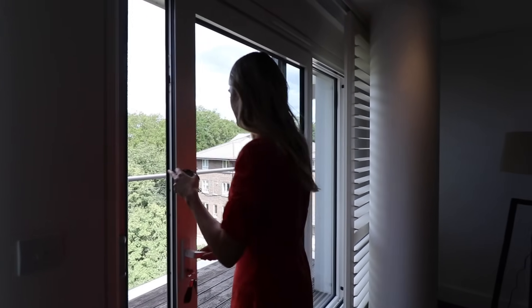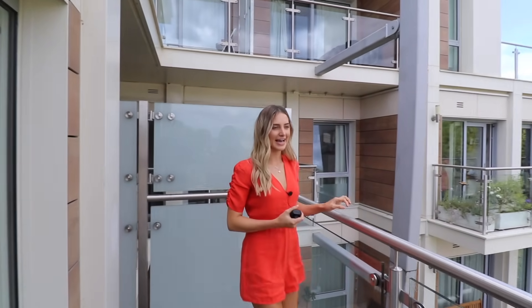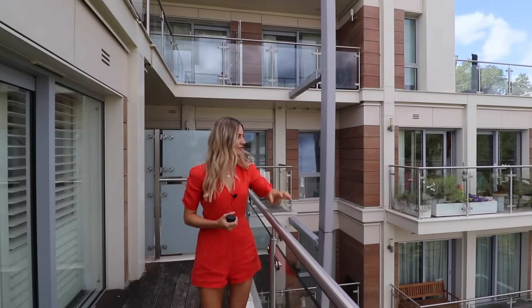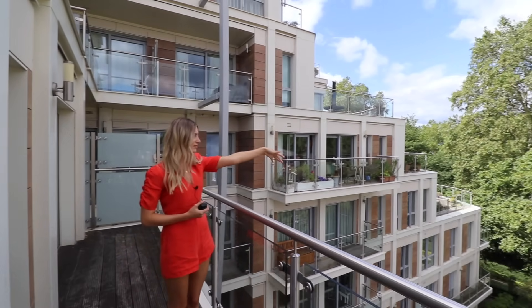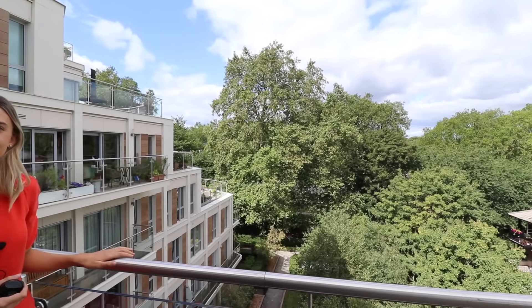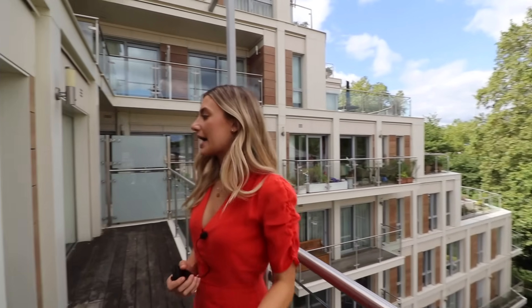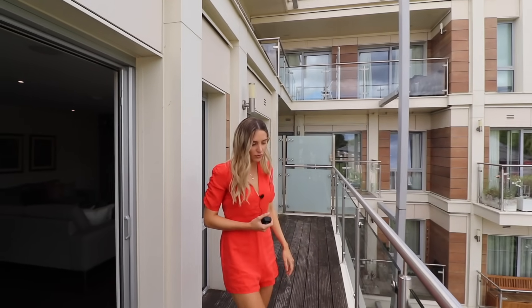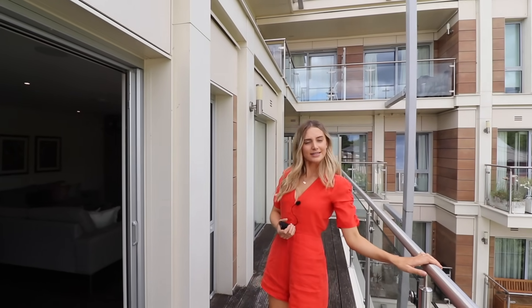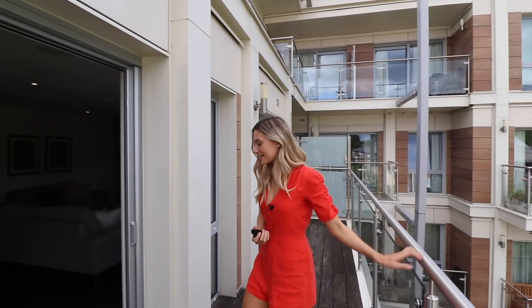The balcony is actually bigger than expected. This is what most London apartment views look like — apartments to the left, but in front it's just trees, so it's not too overlooked. In winter when there are no leaves you'd probably get slight river views. You could have a nice deck table and chairs out here — there's decking on the floor and a glass balustrade. It's really nice outdoor space.